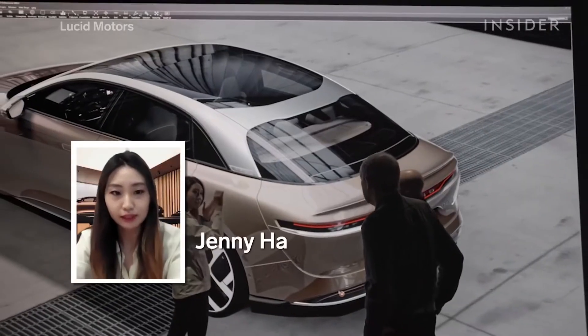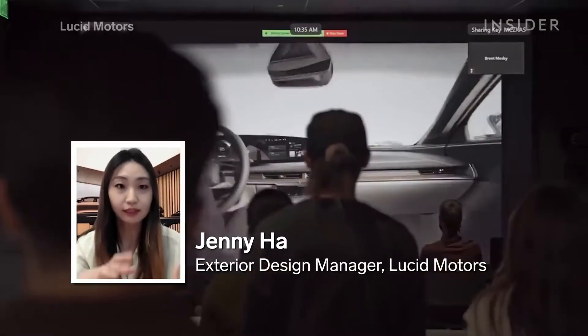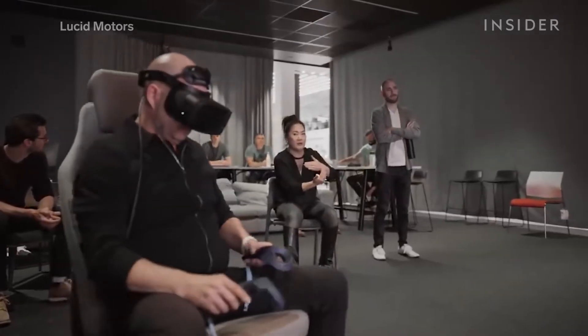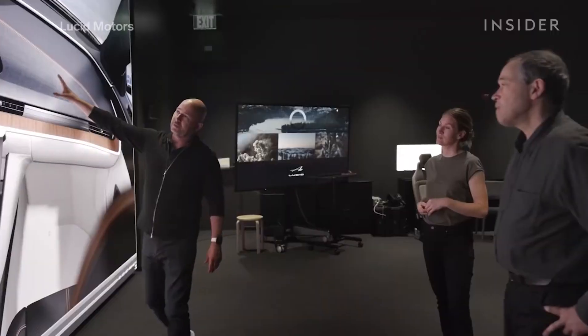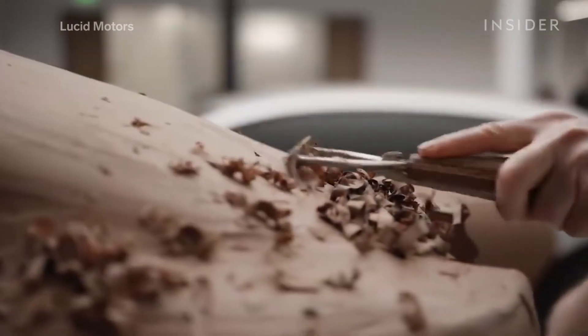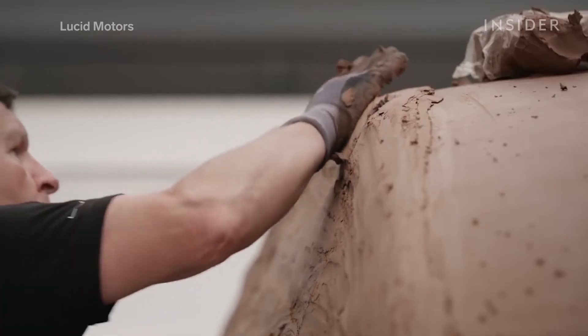In our design process, we make many variants quickly in digital data and review them in VR every single week. But whenever we need a validation, we always mill it out again in clay overnight and check it again. If it needs some handwork, we do it quickly.